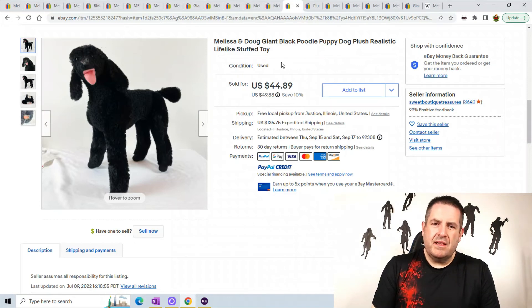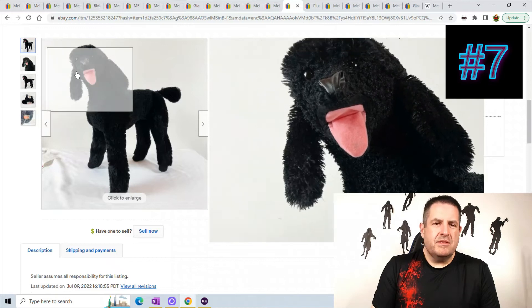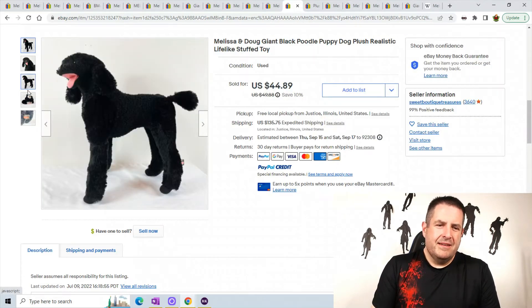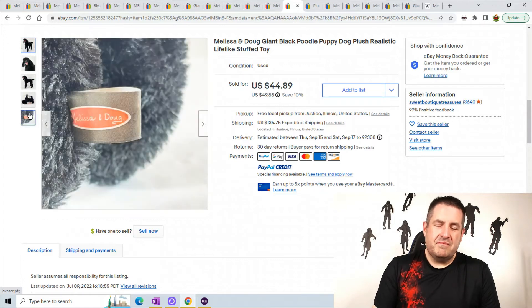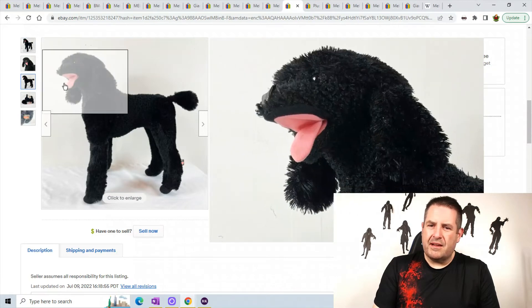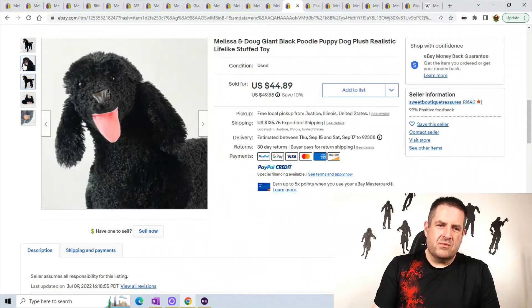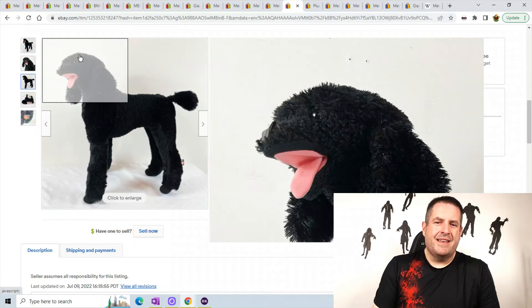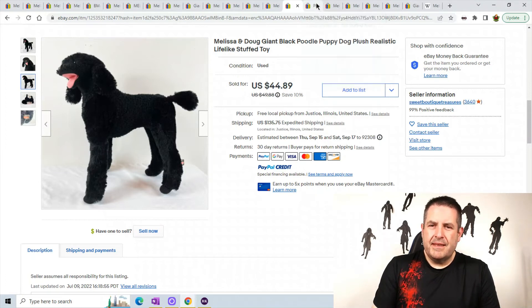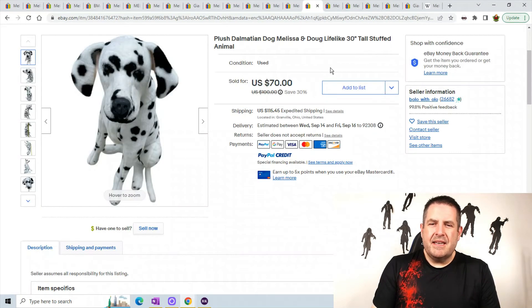This is a poodle dog — realistic. A lot of their animals have been opening their mouths lately. I usually saw them all closed, but it looks like with some of the newer ones they're having the mouths open, and that just looks weird to me. He sold for $44.89 plus $135.75 shipping. Next is a dalmatian dog.